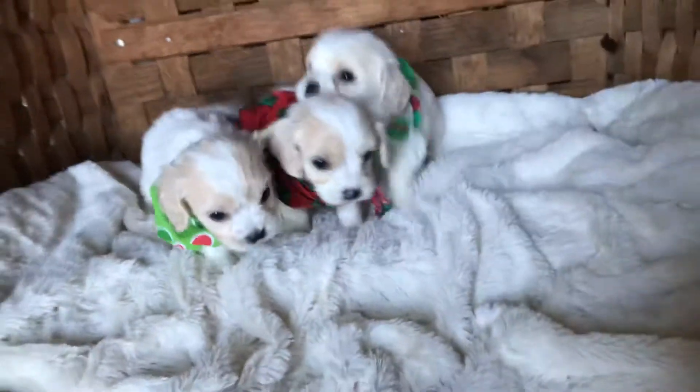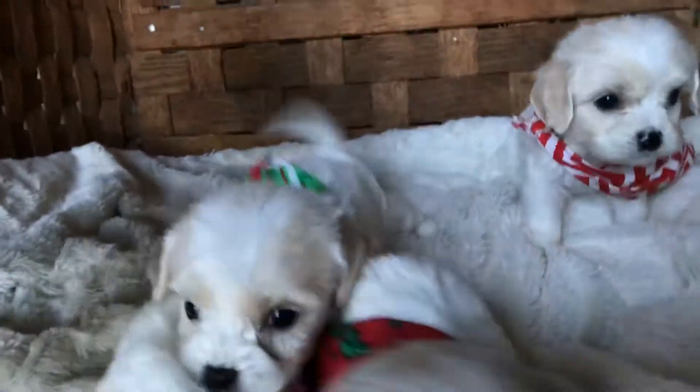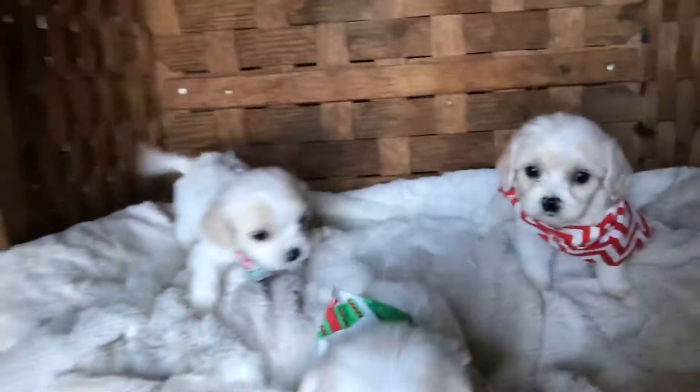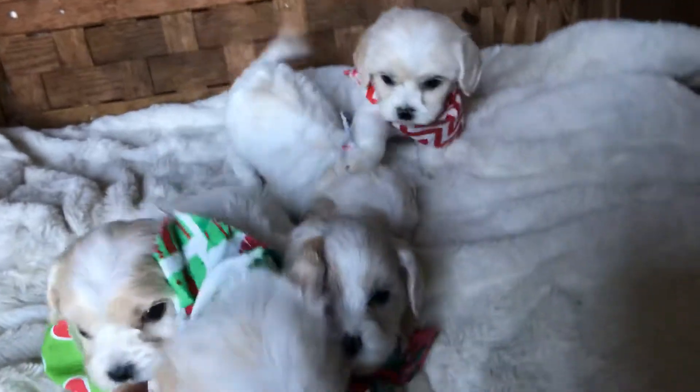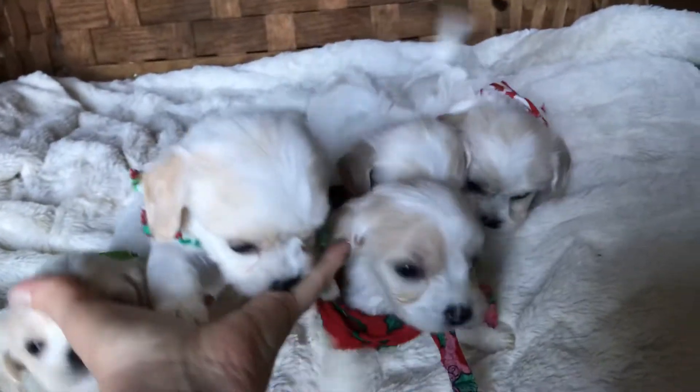These were born on October the 24th and they will be ready for Christmas. The estimated ready date will be December 19th, and all of my Christmas puppies have to be picked up by the 22nd. Pickup or delivery — if you need delivery, ask us, it's an option for a fee.